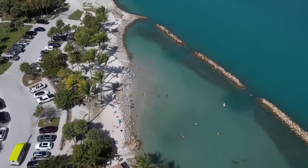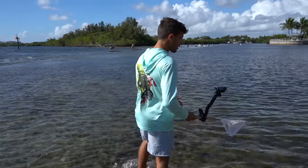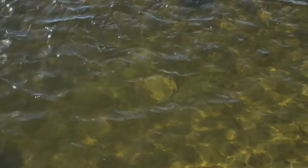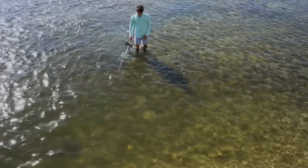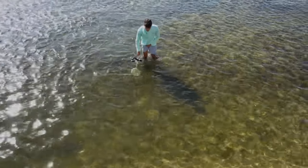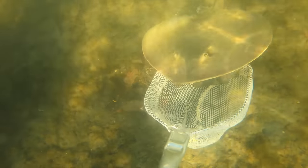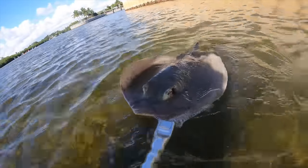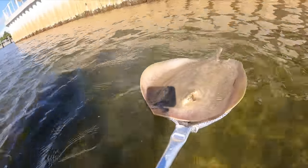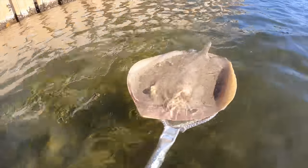We got a low tide right now, which is good. When we walked up we saw something — it almost looked like a stingray with its tail cut off. I'm going to approach it and see if it's still alive or injured. That is a stingray right there. I think it's dead — oh my gosh, it is.